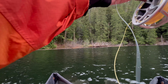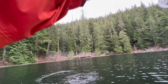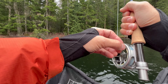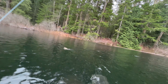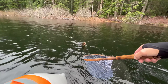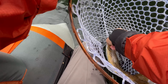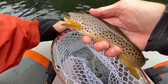There we go — fish on! Nice brown, nice brown. Pretty fish. Nice. Beautiful.